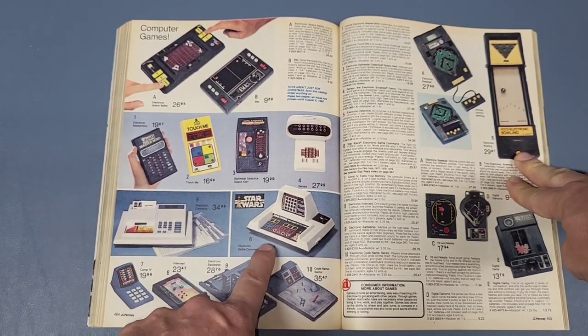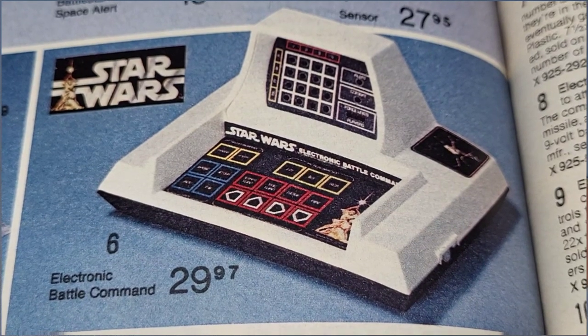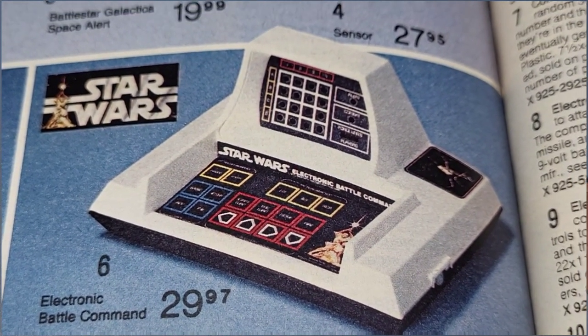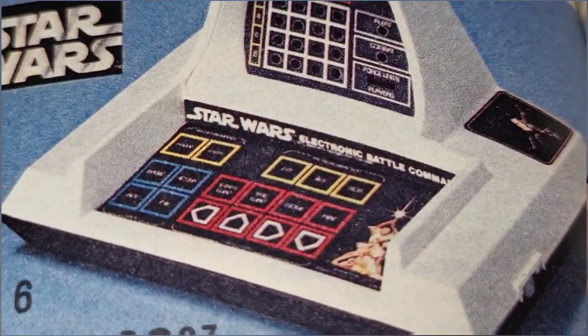Page 464 has the electronic Star Wars game called Electronic Battle Command. It was $29.97 and uses 6 AA batteries.